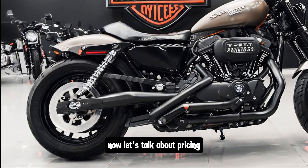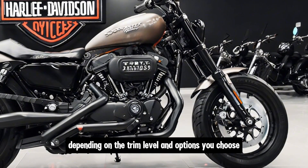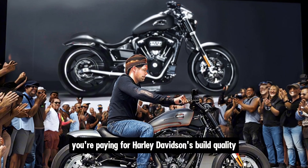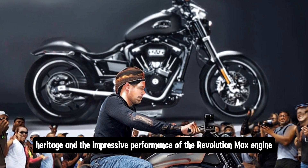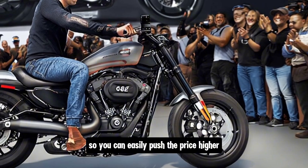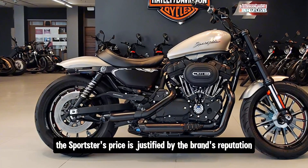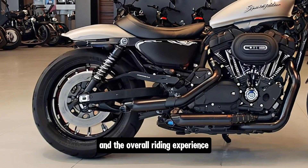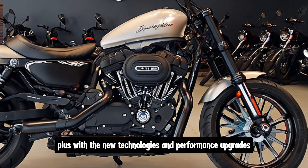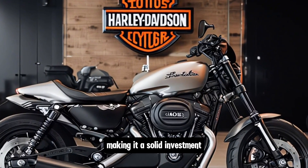The 2025 Harley-Davidson Sportster starts at around fifteen thousand dollars, depending on trim level and options. While this is higher than some competitors in the mid-sized cruiser market, you're paying for Harley-Davidson's build quality, heritage, and the impressive performance of the Revolution Max engine. Harley-Davidson bikes hold their value well, and the Sportster is no exception, making it a solid investment for riders who want versatility across city streets and long road trips.